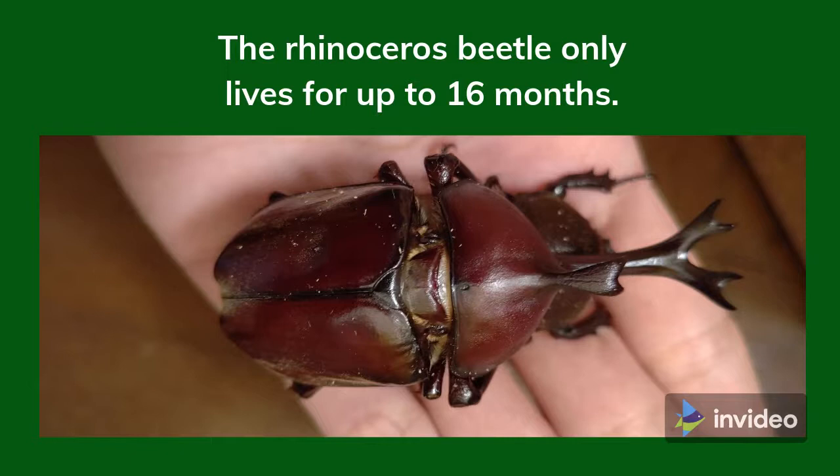The Rhinoceros Beetle only lives for up to 16 months. There are different stages of its life cycle, and it starts life as an egg. Once the egg hatches, most of its life is spent underground as a larva. It will take around 12 months for the larva to develop and mature into a beetle. Once fully developed, it only has around 4 months of its life left as a fully grown rhinoceros beetle.